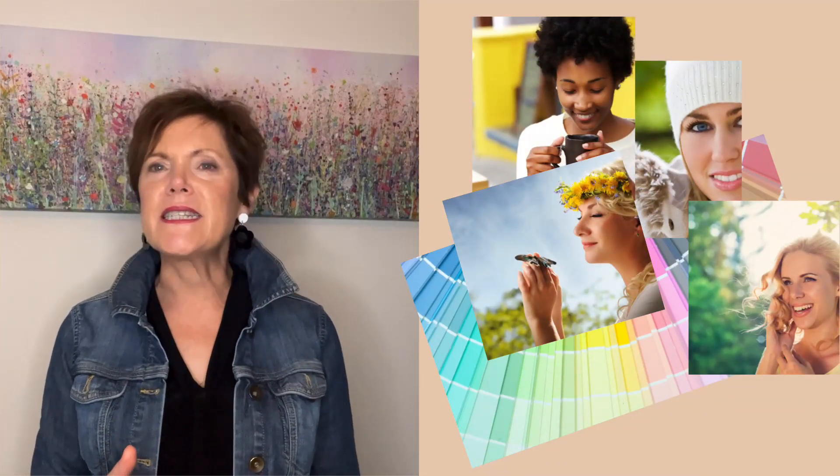If you are a spring seasonal colour type, you will typically have warm undertones in your skin, hair and eyes. This means that you have a yellow or golden hue to your complexion. This colour type tends to have a light complexion with a clear bright skin. You often have freckles and your skin can have a rosy or peachy glow.